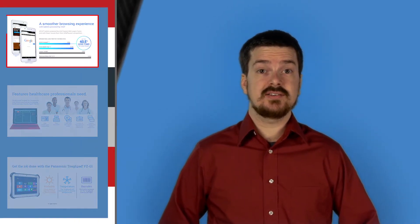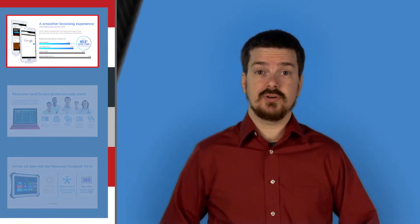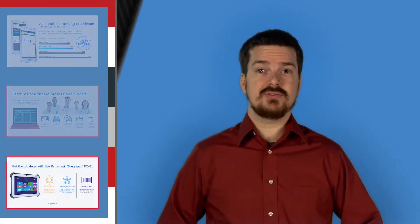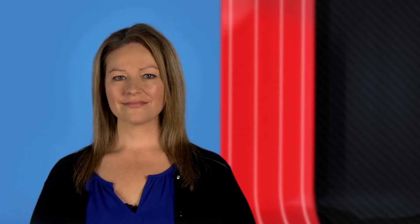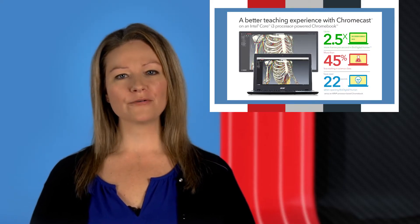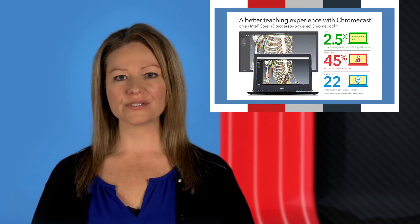We just finished testing a bunch of the hottest tablets on the market. We checked out web browsing experiences on Android devices, discovered the best tech for healthcare professionals, and exposed a tough pad to the elements. Plus, we hit the books — Chromebooks, that is — to grade performance with two different systems while using Chromecast.